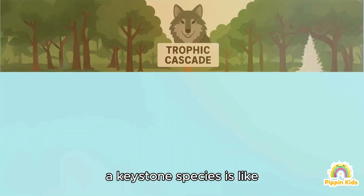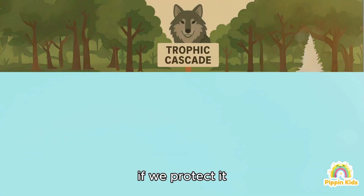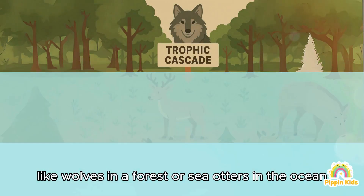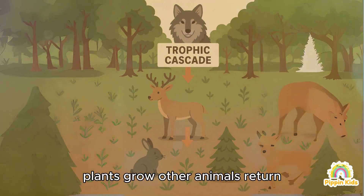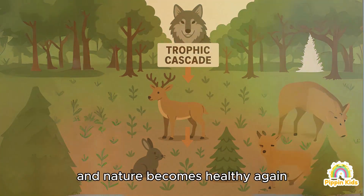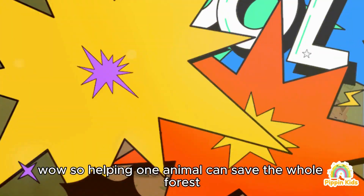I love the superpower idea, but the right answer is B! A keystone species is like the superhero of an ecosystem. If we protect it — like wolves in a forest or sea otters in the ocean — it helps everything else stay in balance. Plants grow, other animals return, and nature becomes healthy again. Whoa, so helping one animal can save the whole forest? That's like magic!